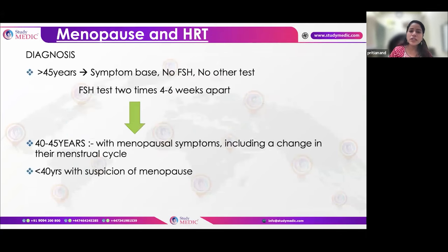Menopause is a clinical diagnosis. In patients under 40, or aged 40-45 with suspicious symptoms, two FSH levels done 4-6 weeks apart are needed to confirm — FSH must be more than 30 to confirm menopause.